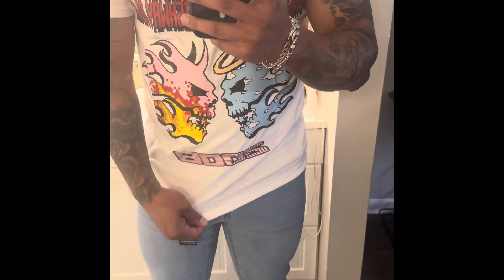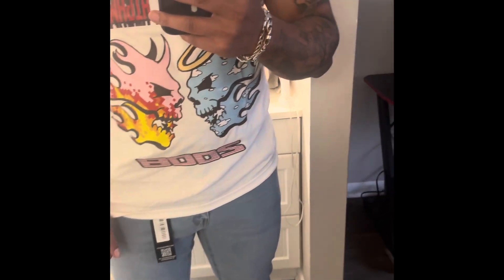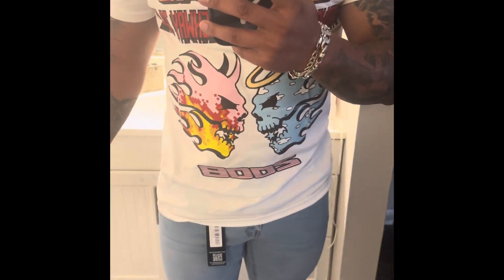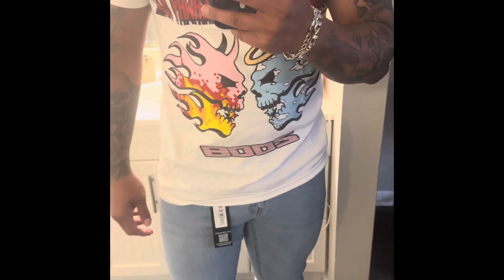Shirt fits nice. Yeah, I'm really feeling it. But y'all let me know what y'all think of this fit. Although I might not wear these together — these are just kind of two random items.